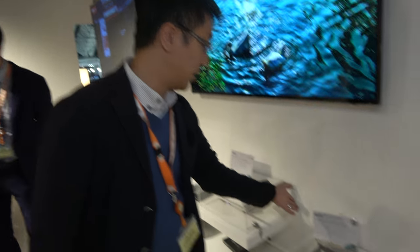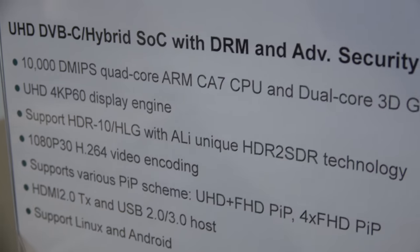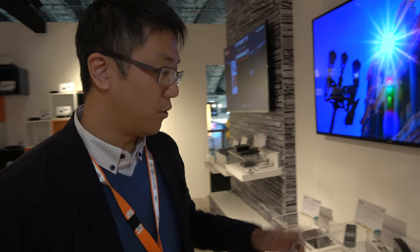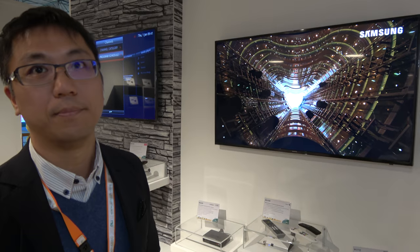Ali's main advantage and strategy includes supporting ultra-security solutions and major conditional access systems such as Nagra, Verimatrix, and Conax. The chipset also supports multiple HDR formats including HDR10 and HLG — HLG being the emerging standard for future broadcasting — making it compelling for both operators and consumers.